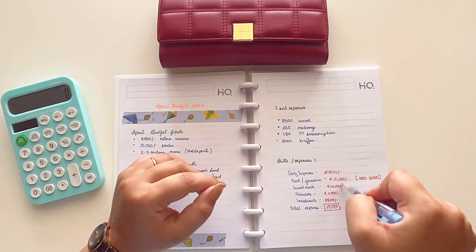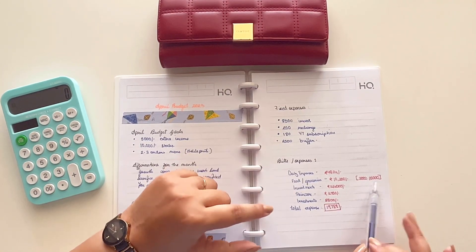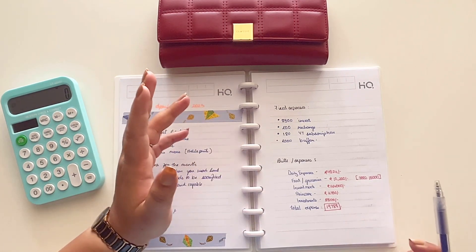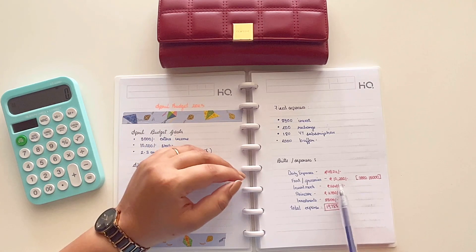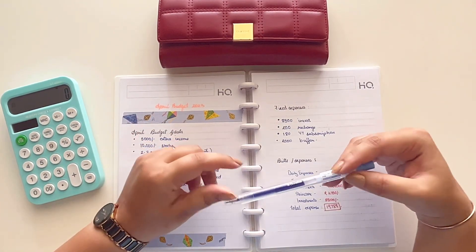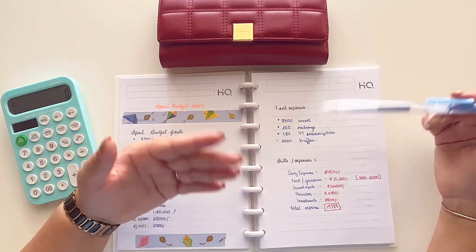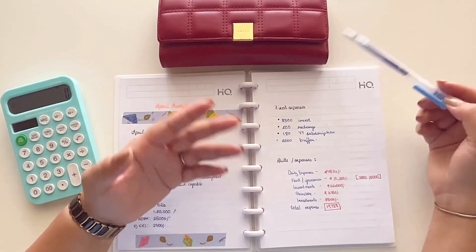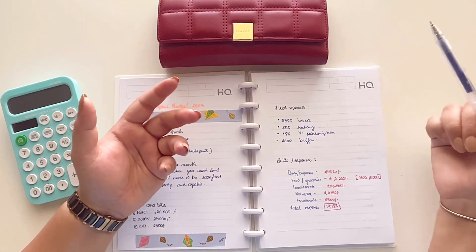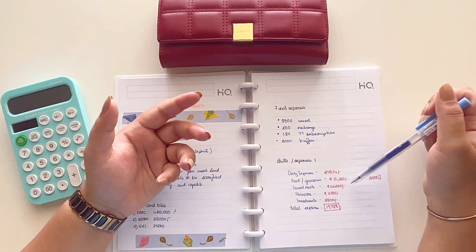For food and groceries, I spent a whopping 10,200 rupees. The major expenses were 5000 when I went out with my family and 3500 when I went out with my cousin. We also had guests at the end of the month, so I had to purchase extra grocery items. I stay with my parents, but when guests come they ask you to order groceries and I end up paying for that — it all came to 10,200 rupees.